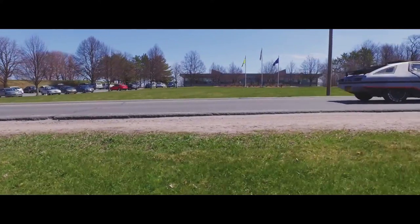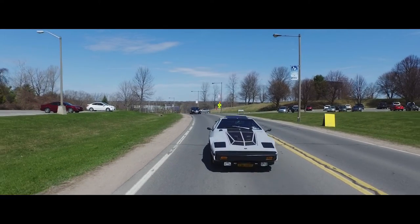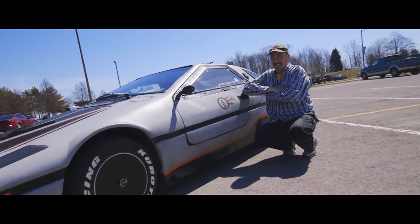this little car managed to basically win the fuel economy competition three years in a row, topping 200 miles per gallon each and every time.